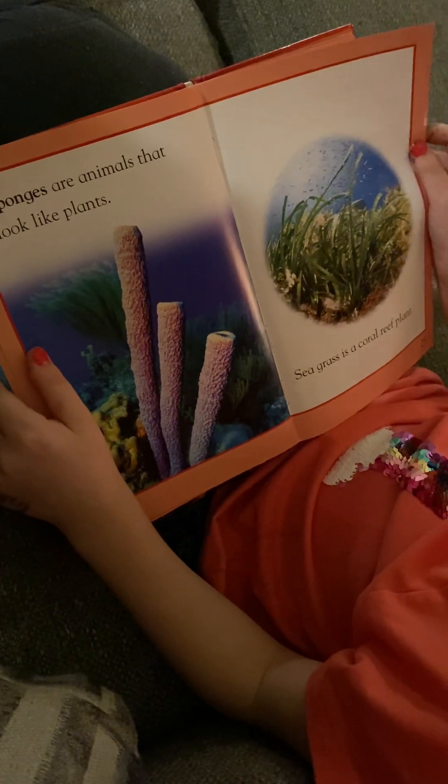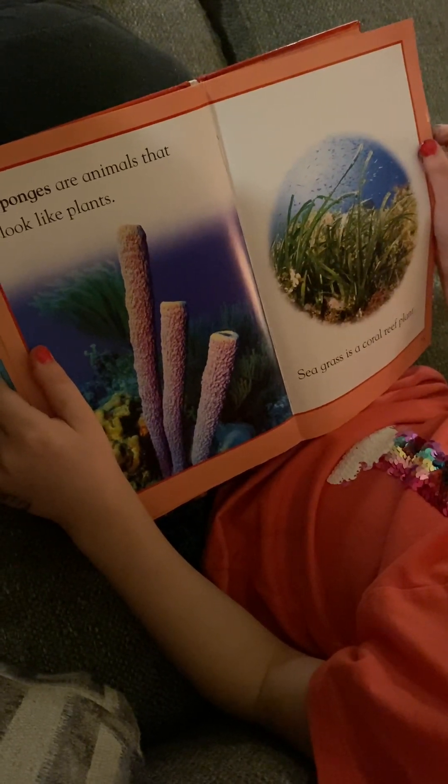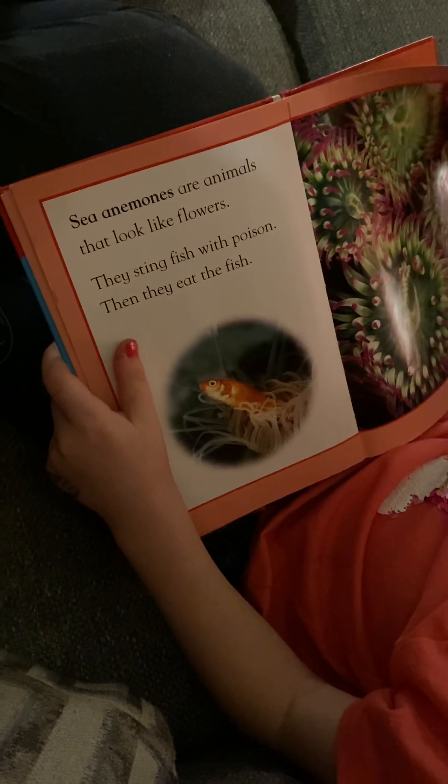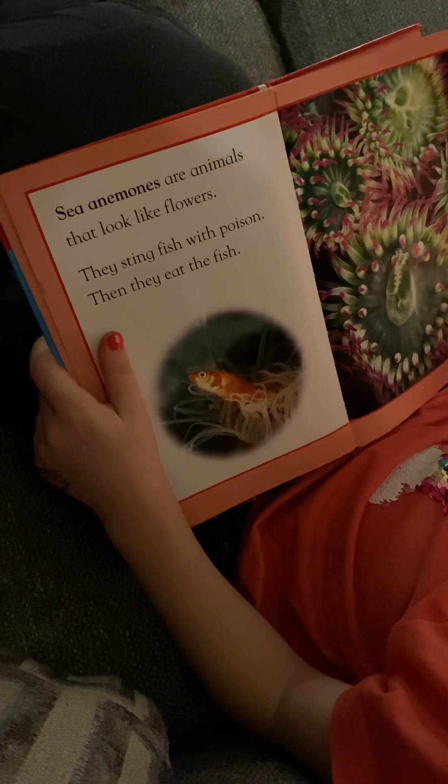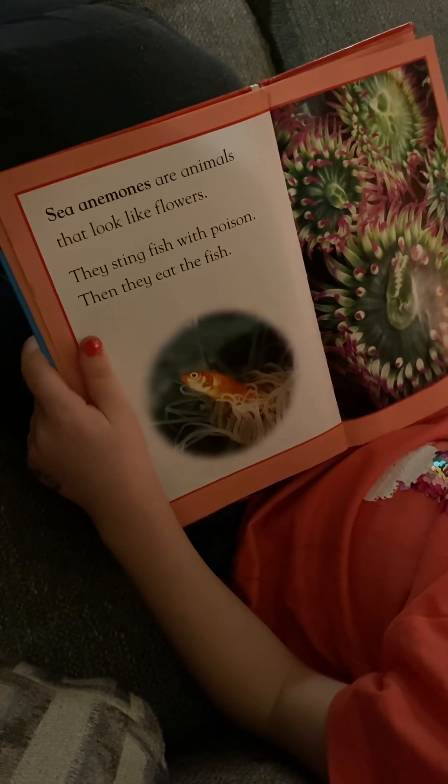Seagrass is a coral reef plant. Sea anemones are animals that look like flowers. They sting fish with poison. Then they eat the fish.